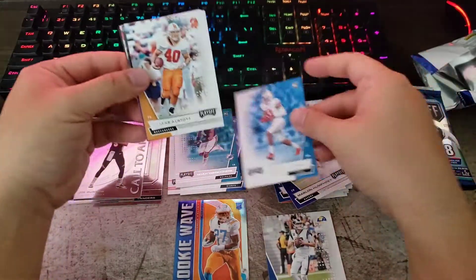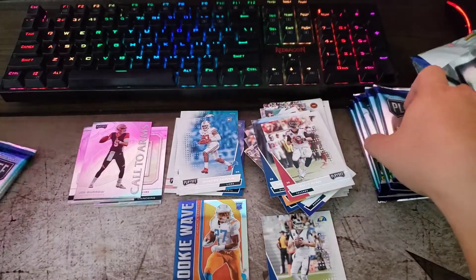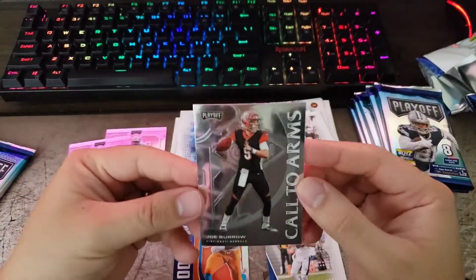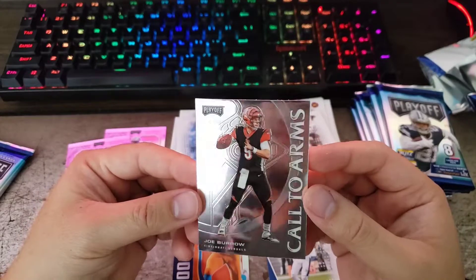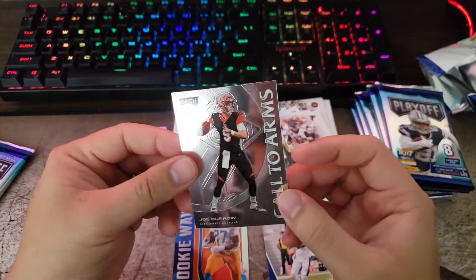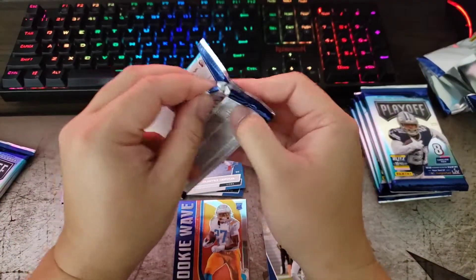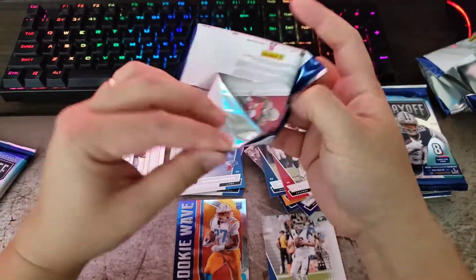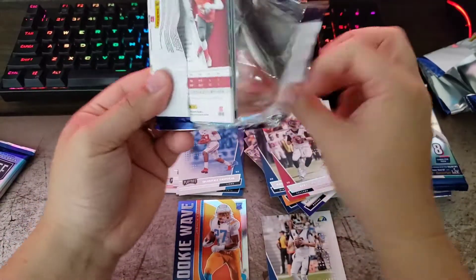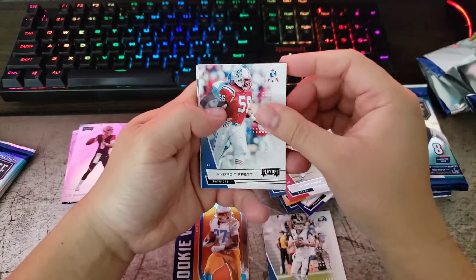Quinnen Williams, Saquon, Matt Ryan. Look at that — Joe Burrow Call to Arms, wow. I'm not sure exactly what those cards are called, it's some kind of insert type.